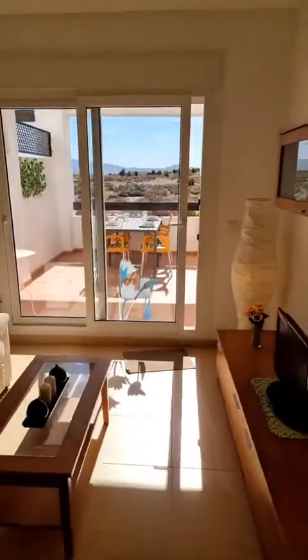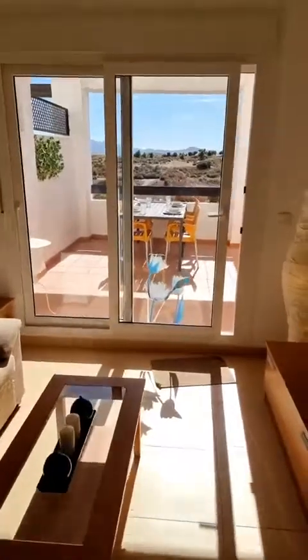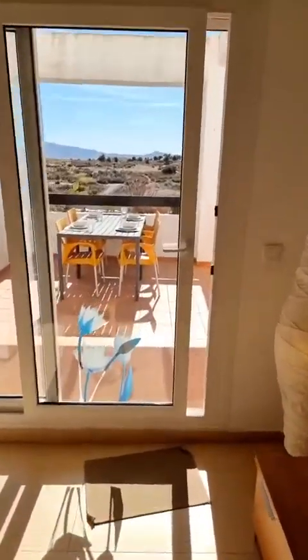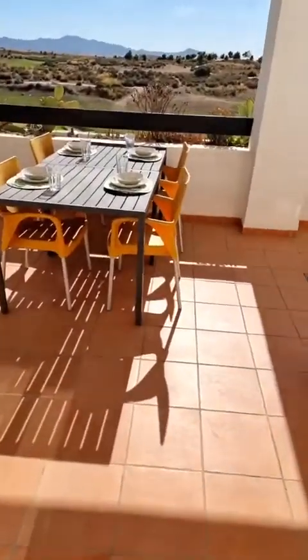Is it the 12th green? Yes, it's the 12th green. So for those who want to know exactly where it is — it's green number 12 here on the Condado de Alhama Golf Resort golf course, designed by Jack Nicklaus.